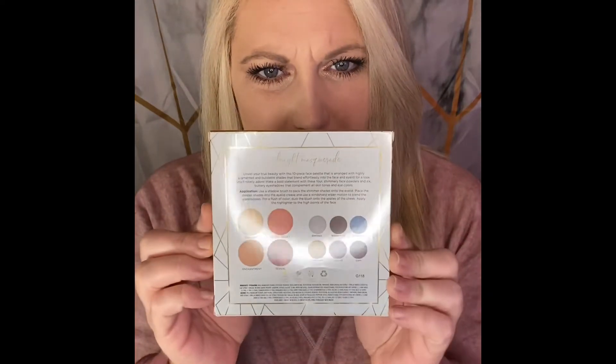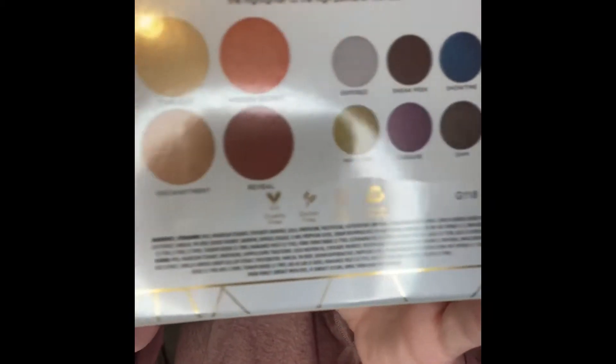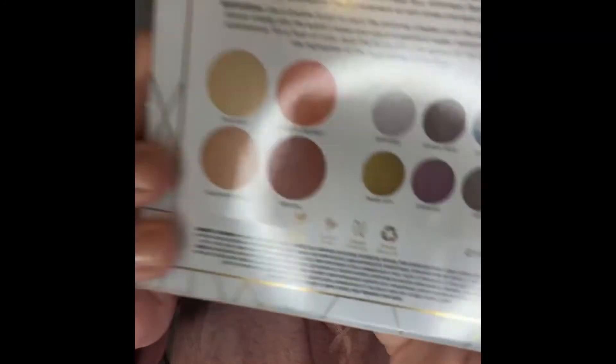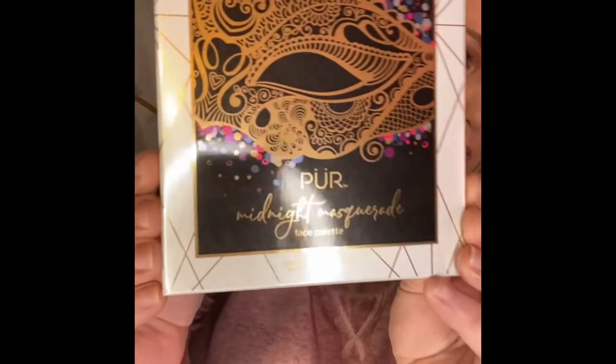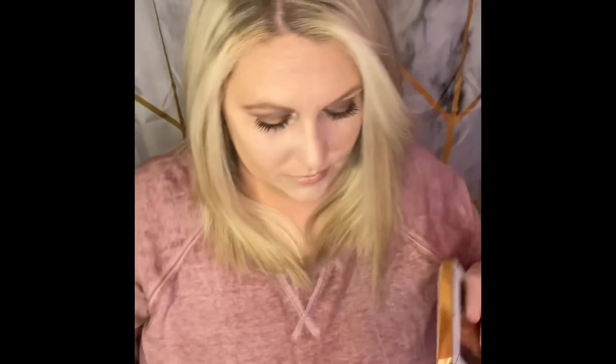The next thing I have in here is the Pure Midnight Masquerade face palette. I might do some swatches in just a second, but it has some phenomenal colors in there. Let me give you guys a close-up — the packaging is beautiful.